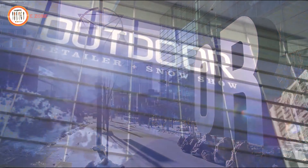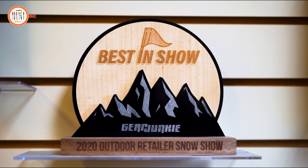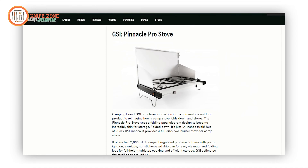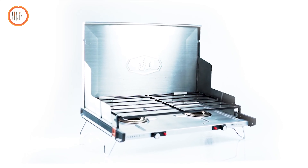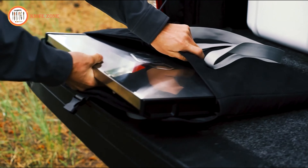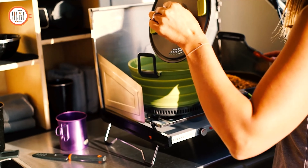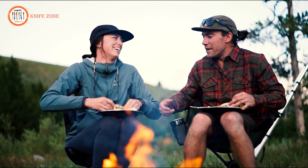Receiving the Gear Junkie Best in Show Award and accolades from Men's Journal, Popular Mechanics, and Gear Junkie as the best camping stove of 2020, the Pinnacle Pro Stove is a testament to our commitment to well-designed, high-quality stoves and cookware for outdoor enthusiasts. We believe that the kitchen is where people come together and the stove is its centerpiece. If you share our passion for high-performance, ultra-compact cookware and stoves, we invite you to join us. Thank you for your support as we continue to innovate and elevate outdoor cooking experiences.